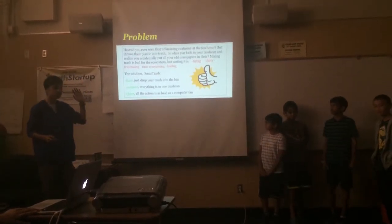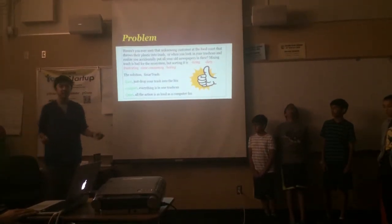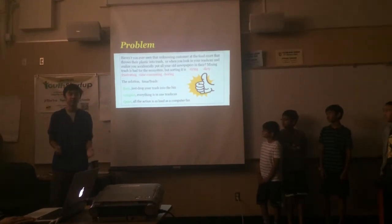So we created the solution: Smart Trash. Smart Trash is easy, it's compact, and it's quiet. Everything's in one bin — you just drop it in there and it sorts it for you without making much of a sound.